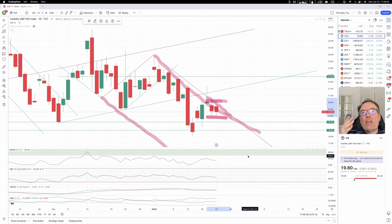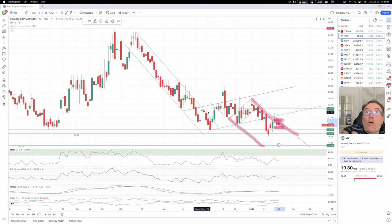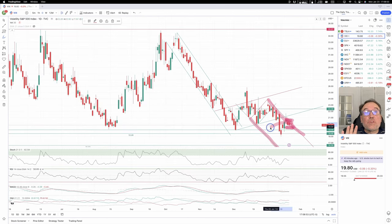This is just a sideways day. Stochastic is not there. Overall, VIX is pretty low — between 19.06 and 18.46, pretty much in this zone right here. So this is helping the stock market.